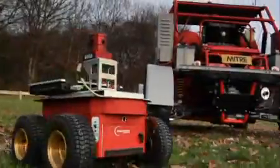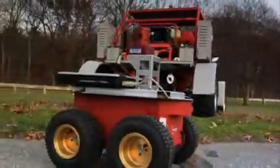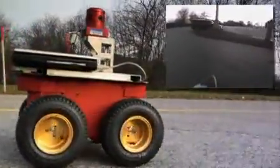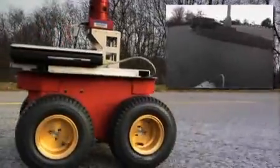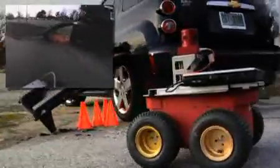MITRE is also testing the Immersive Vision System's effectiveness in piloting UGVs. With the advanced peripheral vision and immersive views of the surroundings that the system provides, an operator can command enough visual information to remotely maneuver his UGV through the tightest confines.